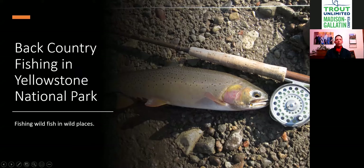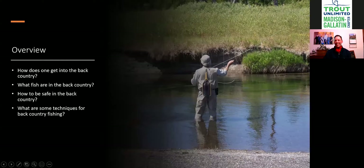In the backcountry, you can't just concentrate on your fish — you have to concentrate on lots of different things around you. You're not shoulder to shoulder with other people, there aren't cars driving behind you. You are really in a wild place going after a wild fish, and it's a neat thing.